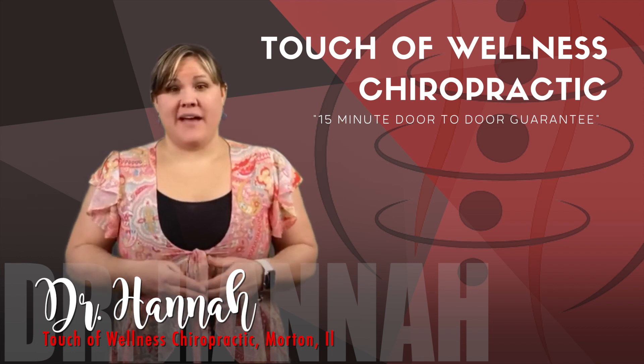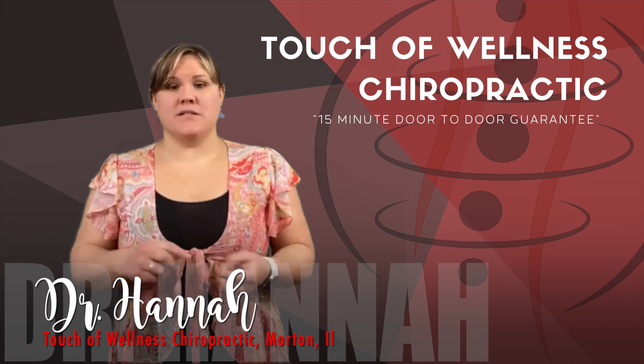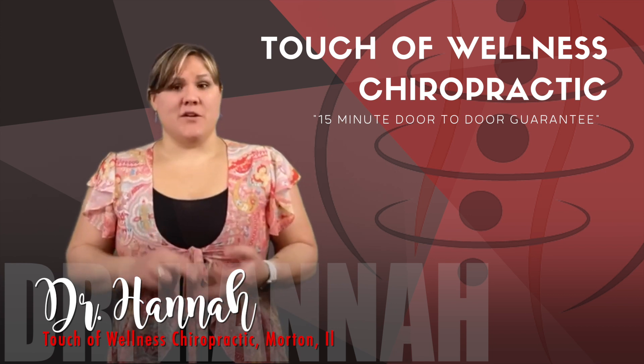If you're not sure whether you have allergies, some symptoms you may have are a runny nose not related to a cold, watery eyes, sneezing, and coughing.